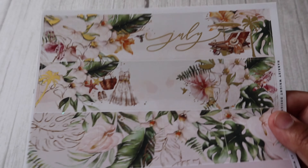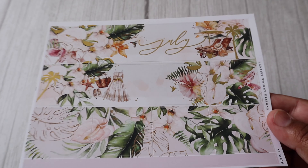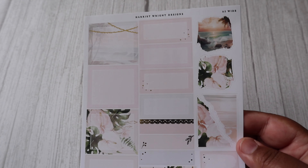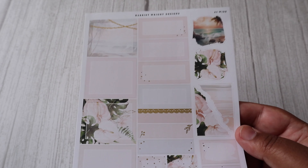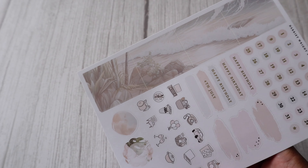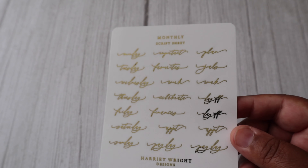First off we have our July A5 wide monthly kit, and I absolutely love this one — it's very tropical summer themed. We have some full boxes, corner boxes and mini boxes, our date dots and icons, check boxes, and we have our Filed monthly script sheet.